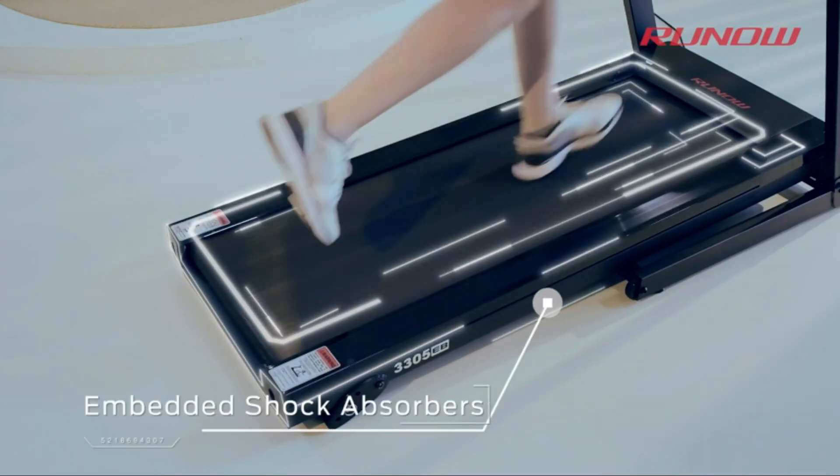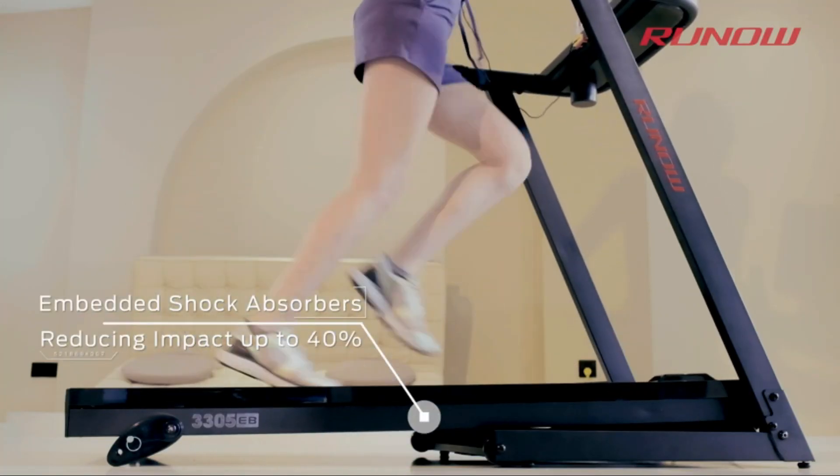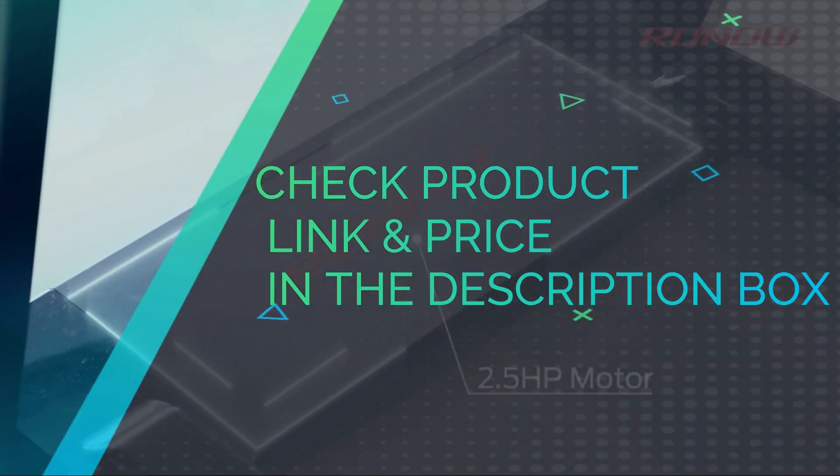RUNO Treadmill for Home is equipped with a 2.5-horsepower permanent magnet direct current motor, supporting speeds up to 8.1 mph. Check product link and price in the description box.